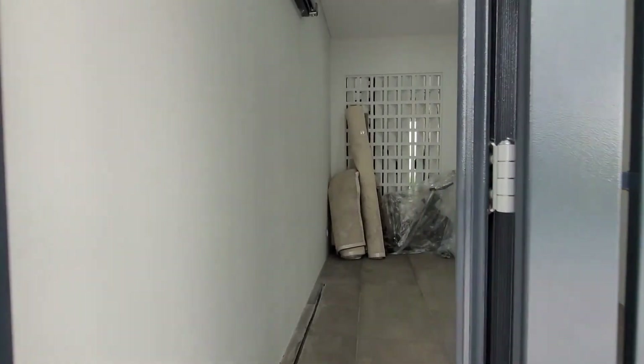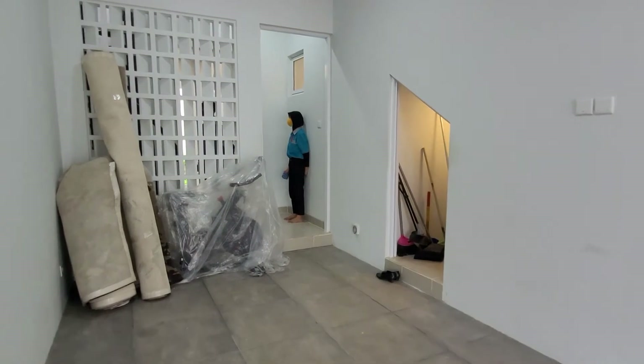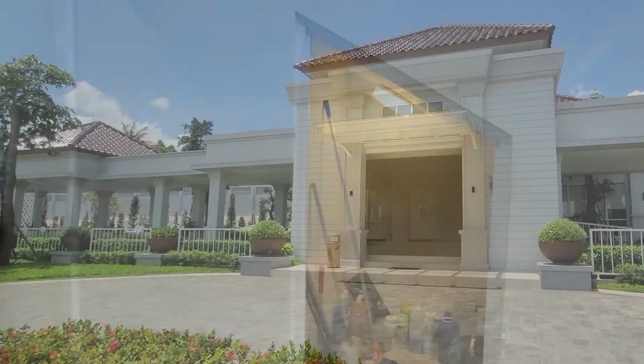Bagian akhir dari sisi rumah ini yaitu garasi. Setelah turun dari ruang asisten, kita akan menemui area garasi dan tempat mini storage buat kita naruh-naruh perkakas.